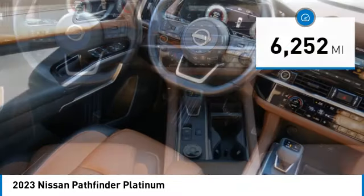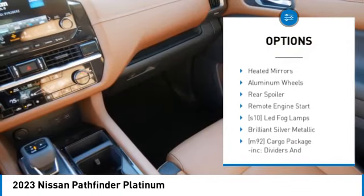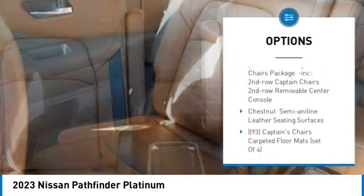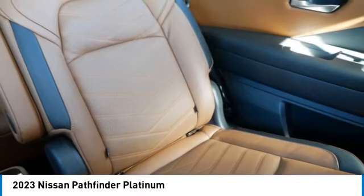Here are some of this vehicle's great options: rain sensing wipers, tire pressure monitor, four-wheel drive, panoramic roof, blind spot monitor, tow hitch, heated mirrors, aluminum wheels, rear spoiler, and remote engine start.